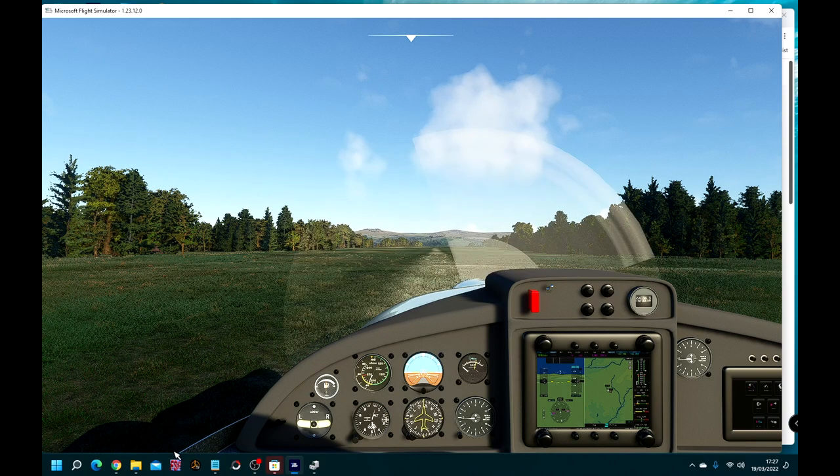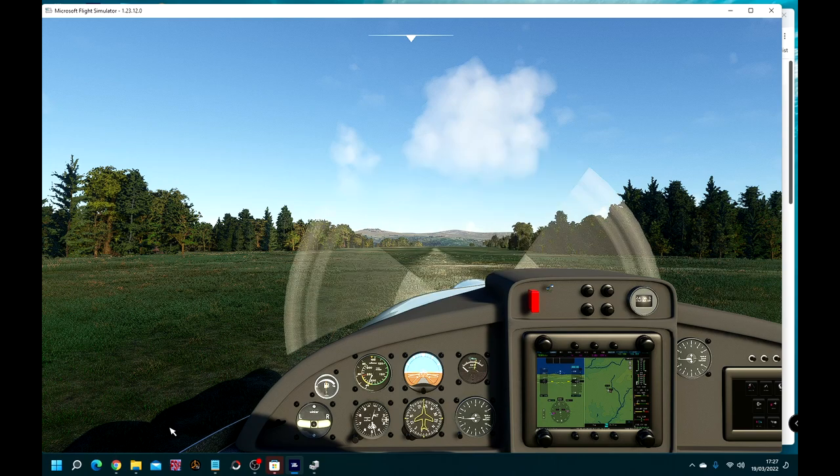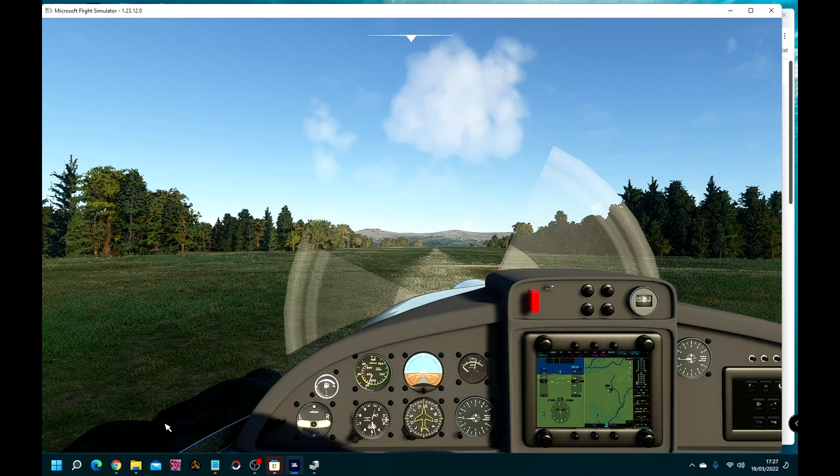Hello, thanks for watching. Today we're going to take a short flight in this Diamond Superdemona, which is a powered glider, compliments of TJ Burney — it's a free download. Not all the instruments work yet; I understand Mr Burney is still working on it.